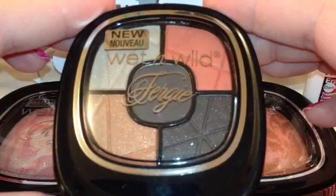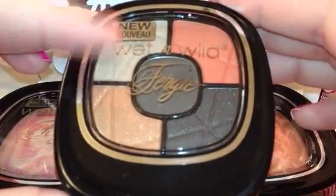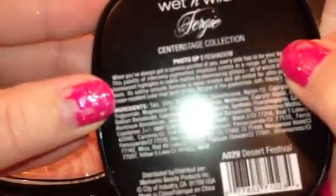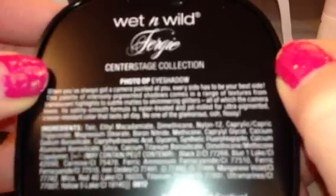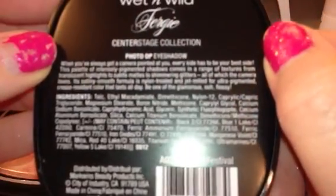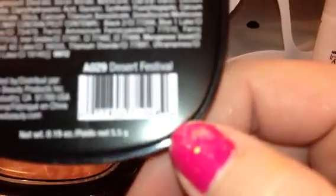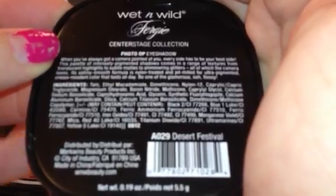So this is the first one here, this is the packaging — it's kind of sleek looking, and it does say new on the front, Wet n Wild Fergie. This is the Center Stage collection, and this is the Photo Op eyeshadow, and this one is in the color Desert Festival.